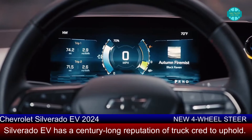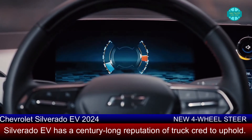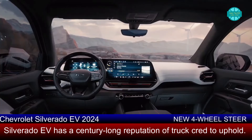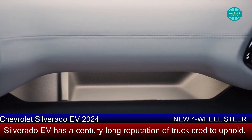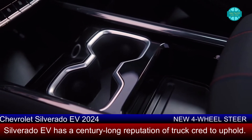Chevy could have replicated the interior of the refreshed 2022 Silverado, but it didn't. Instead, we see a clean-sheet design that resembles both a passenger car and a pickup truck. According to GM, the center console can hold 7 gallons — enough for a lunch cooler — and there's a fixed glass roof adding to the spacious feel of the cabin.